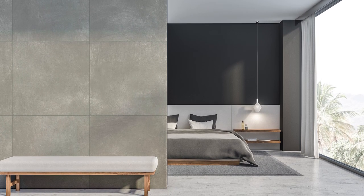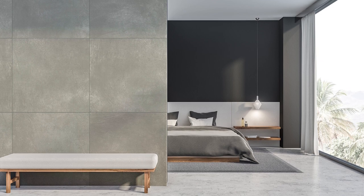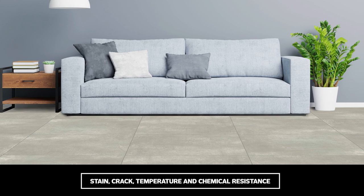Ultra Natural Stone is low maintenance and won't fade over time. It also makes the grade for stain, crack, temperature and chemical resistance.